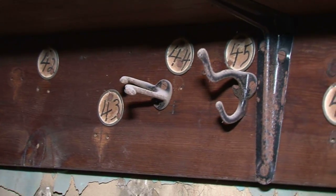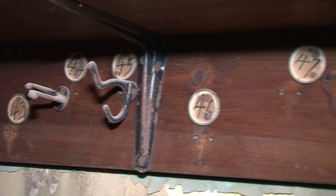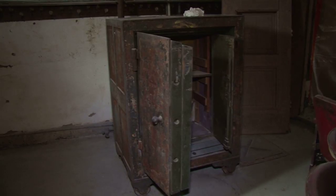Although the theater spent years at the mercy of the elements and vandals, some things did survive — the coat check room with its hooks and numbers, and a vault full of old tickets.